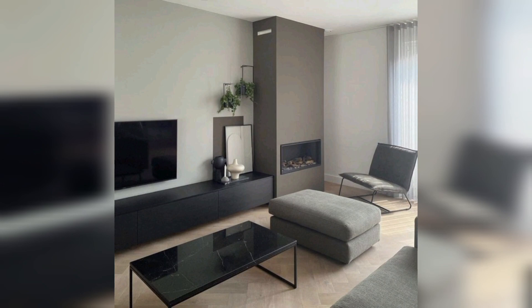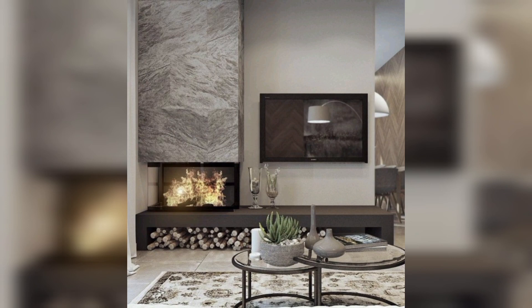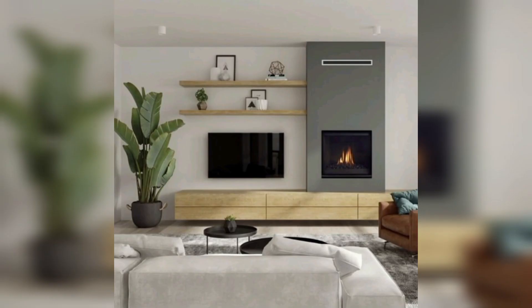Next is a faux wall — achieve a sophisticated look with faux panels or textured wallpaper. Next is a backlit panel — install a backlit panel behind the TV for a modern and glamorous effect.